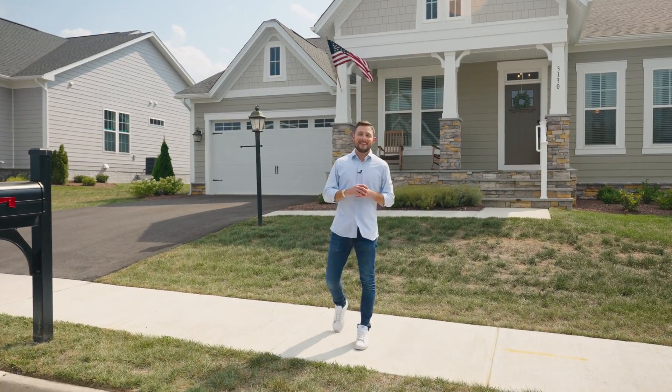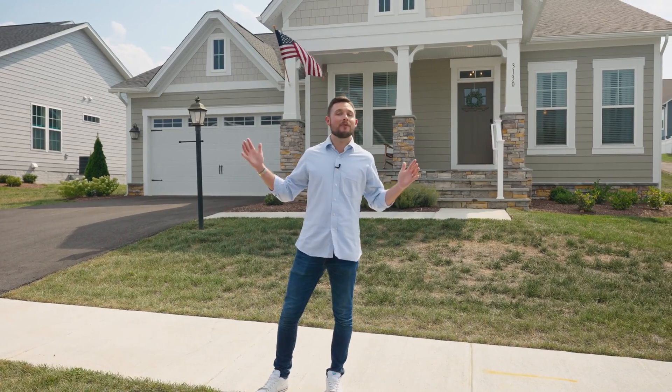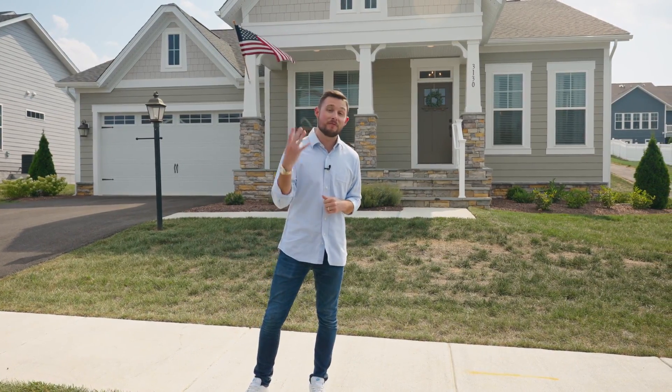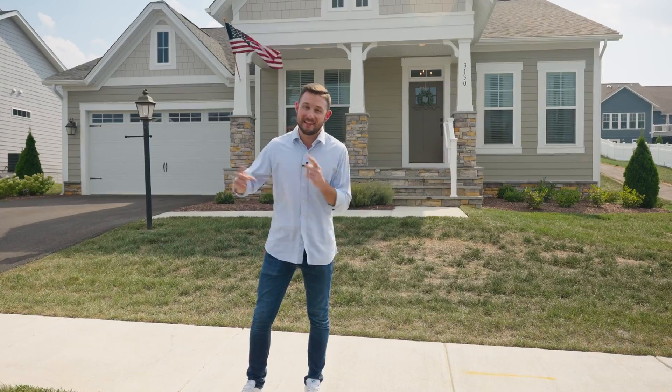What's going on everybody? Brad Cohen, Connects Real Estate founder and broker. We are here in desirable Preston Lake to take a look at my brand new listing. This is 3130 Clubhouse Hill Road — a four bedroom, four bathroom single family home with over 3,200 square feet. Let's take a look.